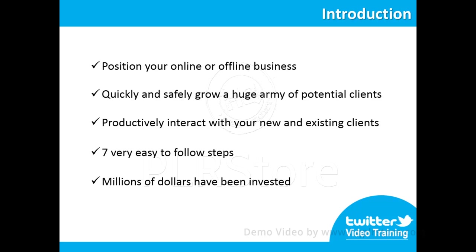This excellent video course will take you by the hand and show you step by step, topic by topic and tool by tool what you really need to know in order to position your business on Twitter the easiest way possible, using the most effective tools and in the shortest time ever.